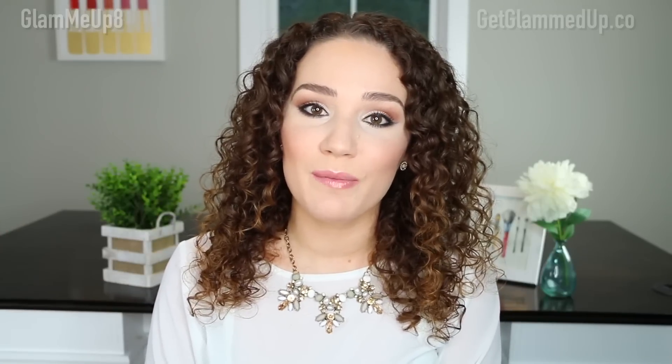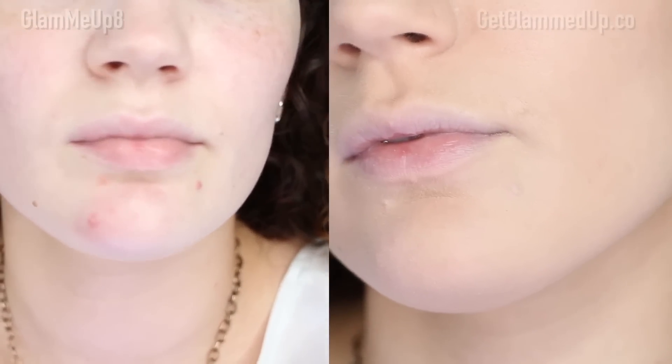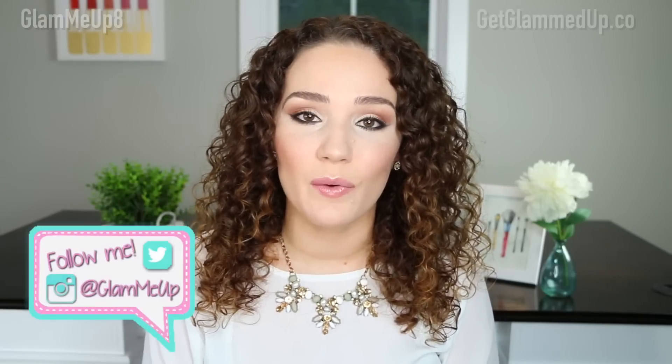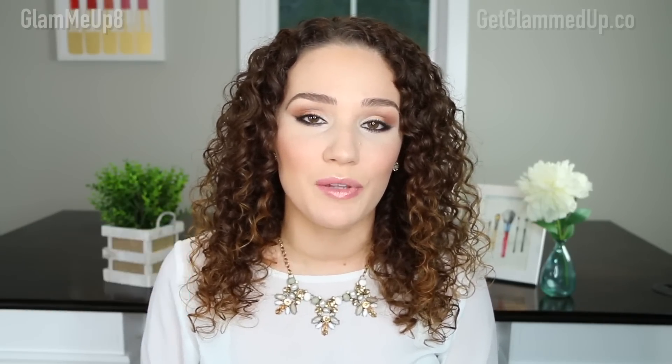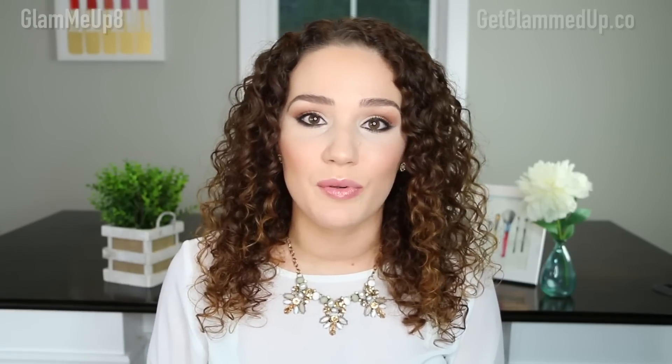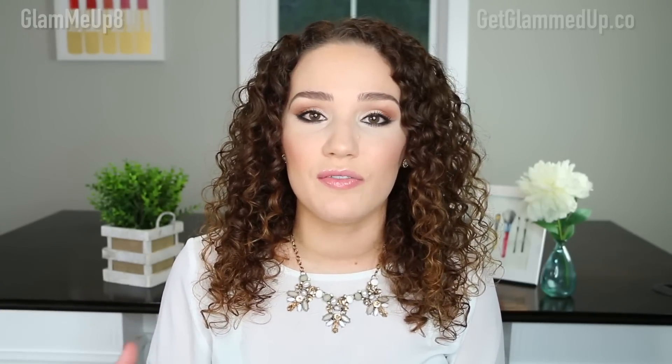Hey everyone, it's Gina and today I'm going to be showing you how to cover up acne marks easily and without looking cakey or making them look worse. If you're someone that suffers from acne or you get the occasional blemish like me, it can be really frustrating when you're applying foundation and makeup and the products just seem to wipe away without covering. So let's get started.